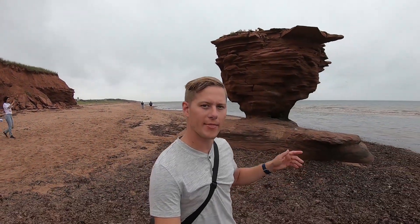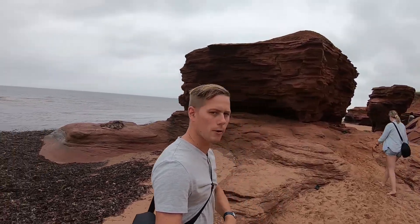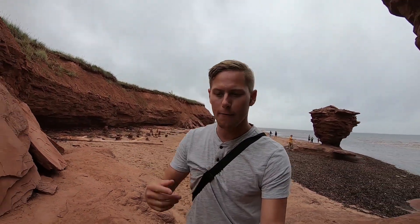So that's it for us here at the Teapot Rock at Thunder Cove, Prince Edward Island. It started to rain a little bit so most of the tourists left, which meant I was able to get those cool drone shots at the end. Hope you guys enjoyed — this is definitely a place to come visit. But again, be careful, watch out for those cliffs, and don't tread on private property. Thanks for watching.